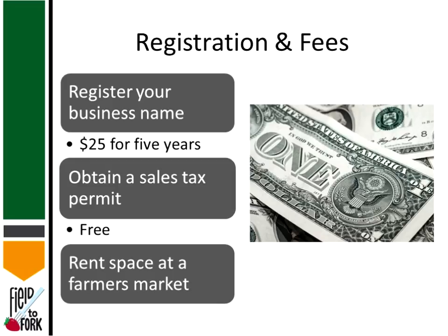For registration and fees: there is a $25 fee for registering your business name, which is good for five years and renewable after that. You also need to obtain a sales tax permit, which is free — you just need to track how much you make in case you're subject to taxes. Rental space will vary from one market to another, so be aware that selling at a farmers market or roadside stand involves additional costs.